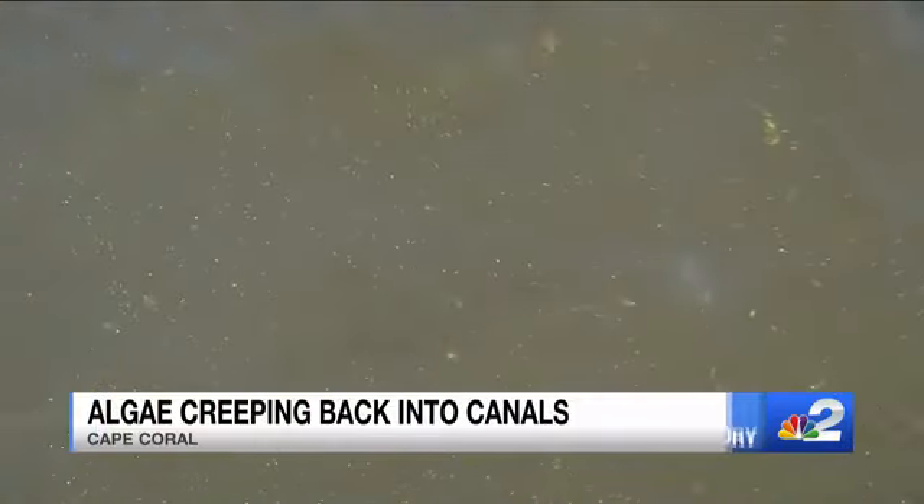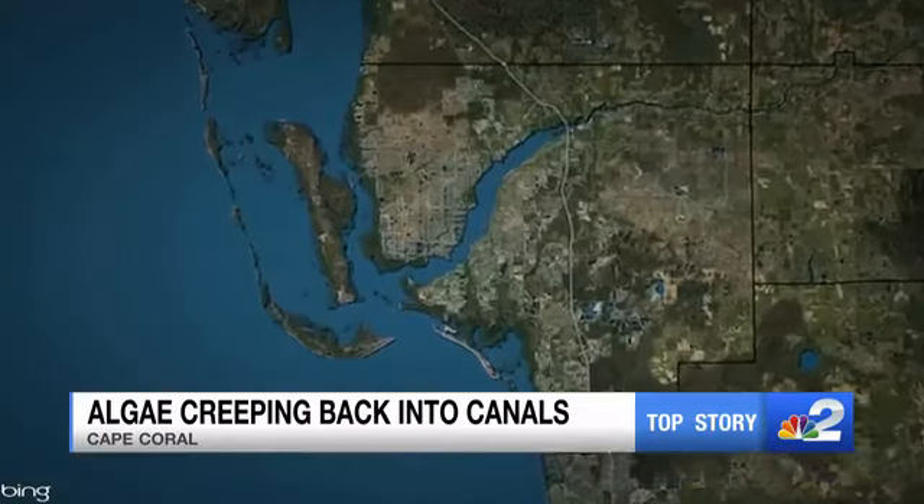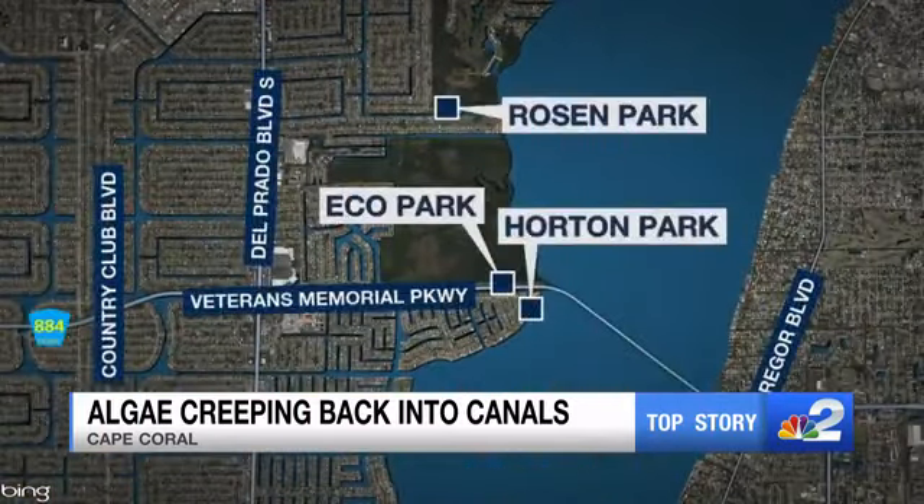This morning, algae is making its way back into Cape Coral canals. The city is already working to get it out. Crews detected flecks of algae at Rosen Park, Eco Park, and Horton Park.